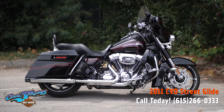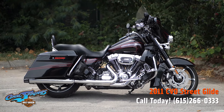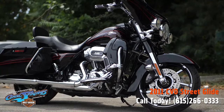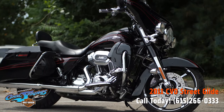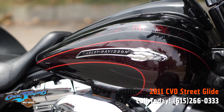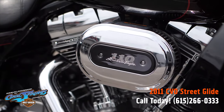Well, there's your old buddy Charlie coming to you from Holly Davidson of Cool Springs. I'm pleased to show you guys a really super sharp 2011 CVO Street Glide. This motorcycle is presented in a black and red paint set that is just off the chain.